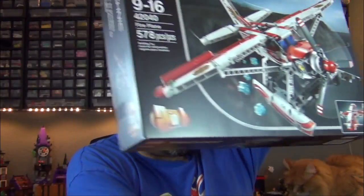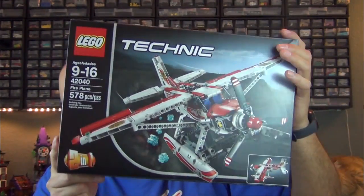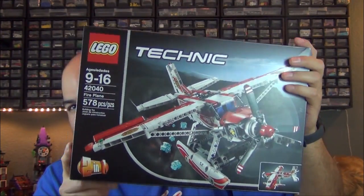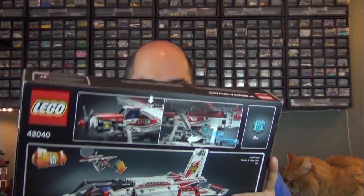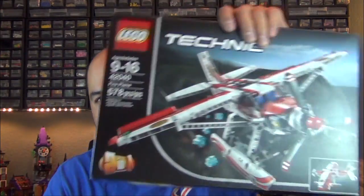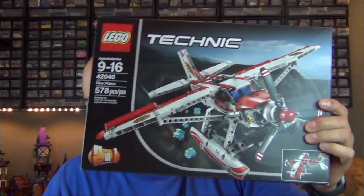Got Lego Technic fire plane — this is cool. The box is relatively medium to medium-small sized but it is heavy. There's a lot of ABS in here, a lot of plastic. I like when I get a set that feels worth your money, and Technic is my favorite Lego theme. It's always cool to see Lego Technic stuff go on sale because I love me some Technic.